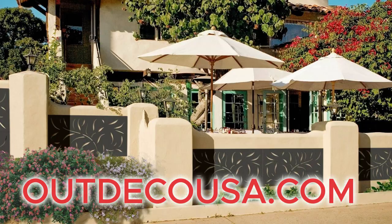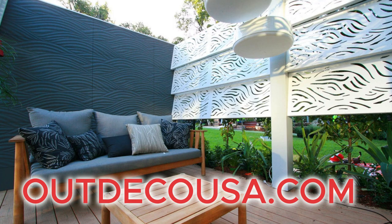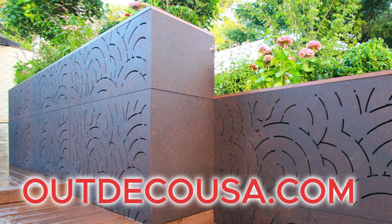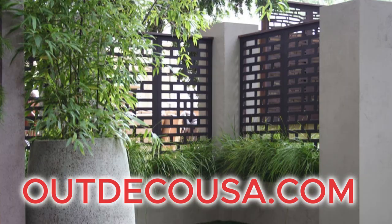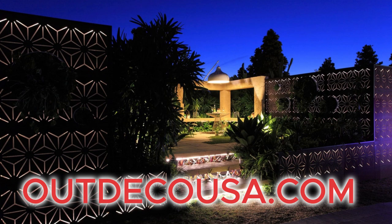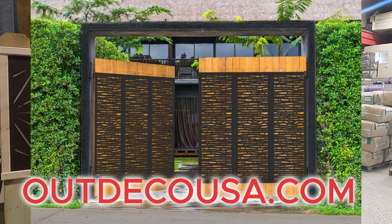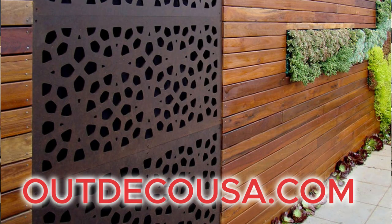Once you've chosen the ideal Out Deco panel that matches your style, getting it up on your wall is a piece of cake. It doesn't matter if you love doing things yourself or if you're a seasoned professional — installing these panels is straightforward and hassle-free. Detailed installation instruction videos as well as downloadable instruction sheets are available at OutDecoUSA.com.